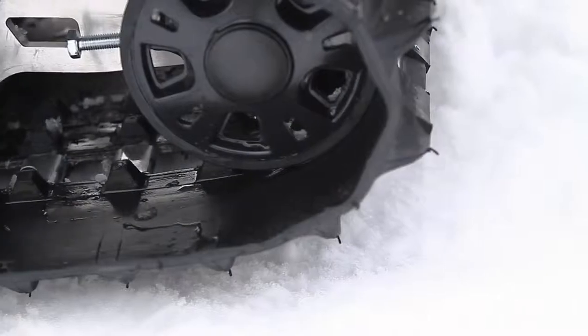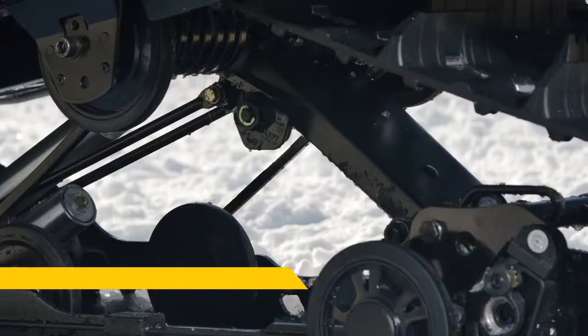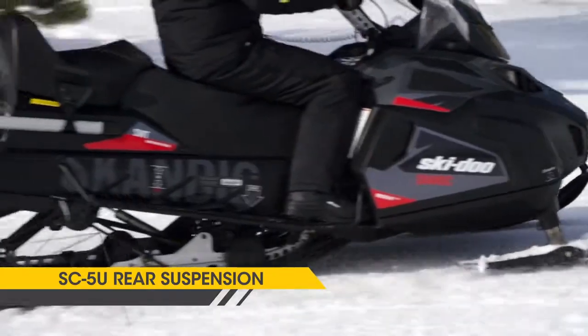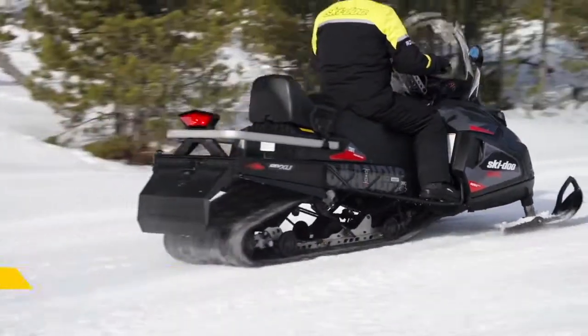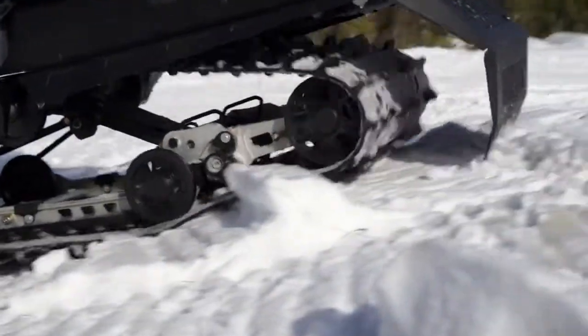In the rear you have long wide tracks for flotation and traction. They wrap around the specialized SC5U rear suspension that's not only smooth riding but can reverse in deep snow and over obstacles, thanks to its articulated rails.